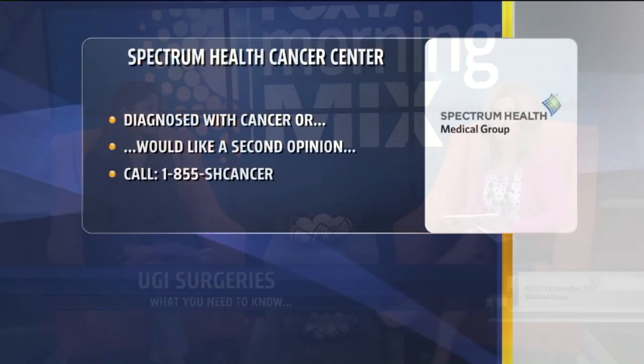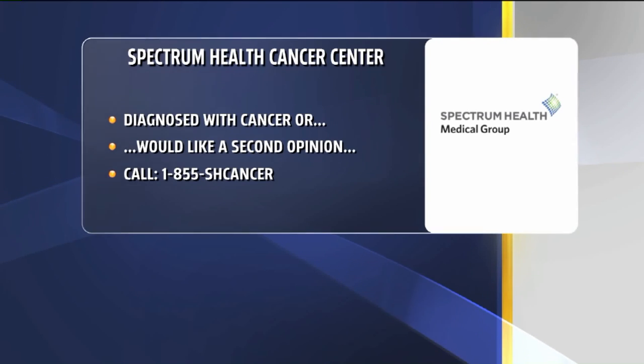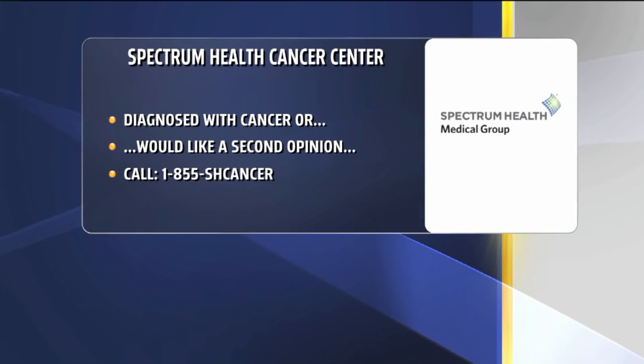Thank you so much for giving us an insight. Thanks for having me here. And just a reminder, if you've been diagnosed with cancer and would like a second opinion or consultation, you can call 1-855-SH-CANCER.